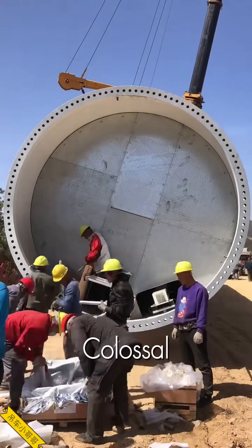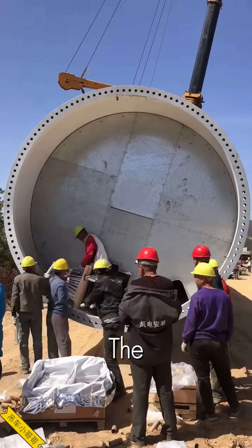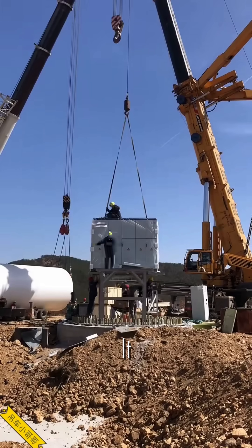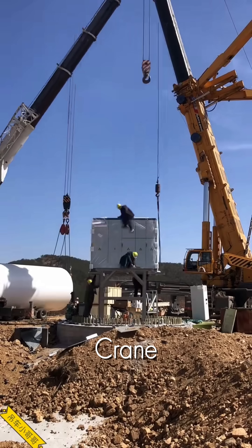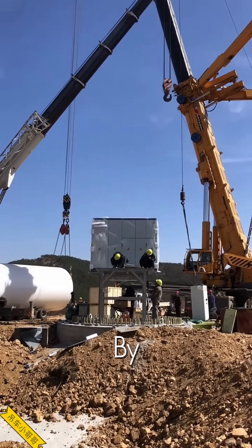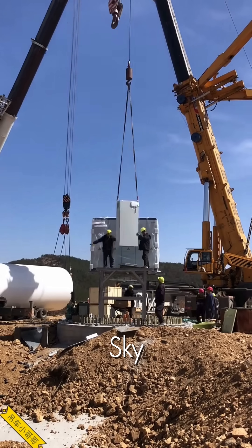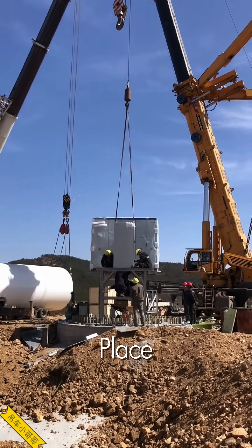And a dance of colossal machinery. The process is a breathtaking display of power and precision. It all centers around the crane. Section by massive section, the tower is hoisted high into the sky, each piece carefully guided into place.